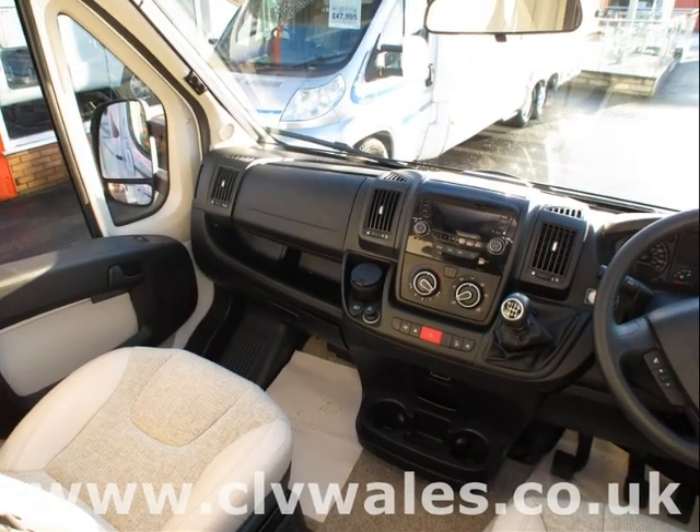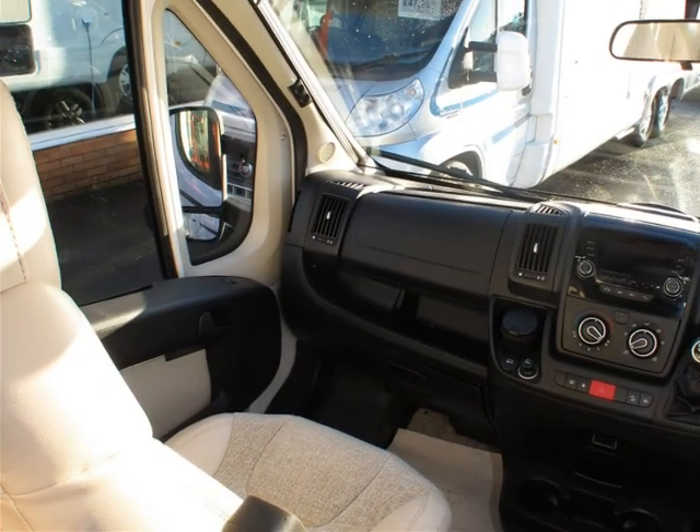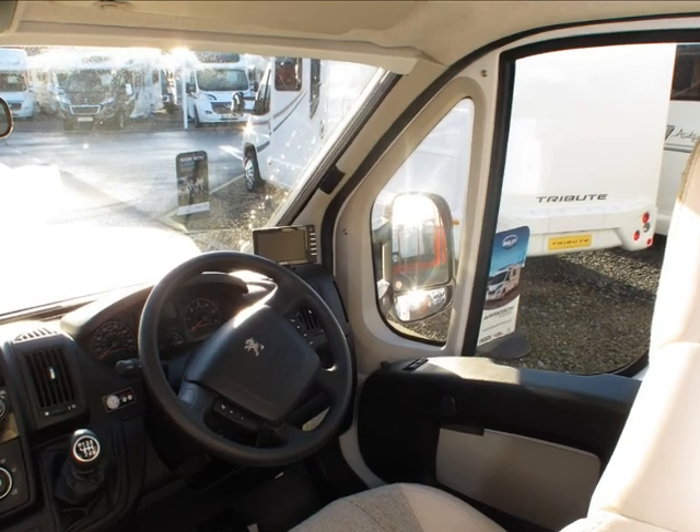At Continental Leisure Vehicles, we try to cater for all areas of the motorhome market, so whether you're a first-time buyer or looking to upgrade to a brand new motorhome, we're sure we can help you.